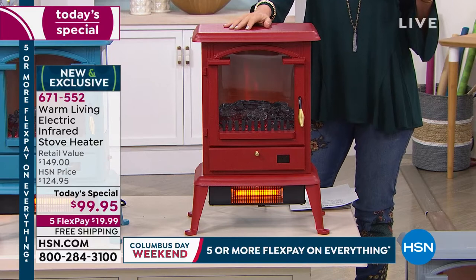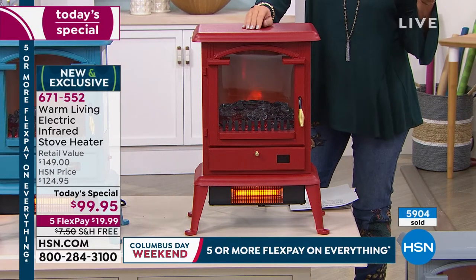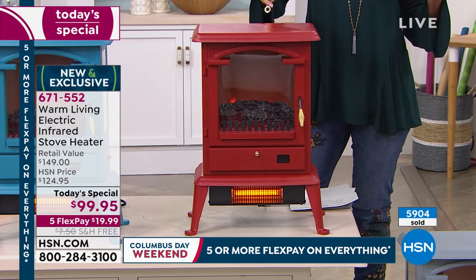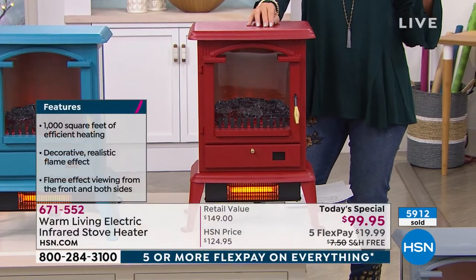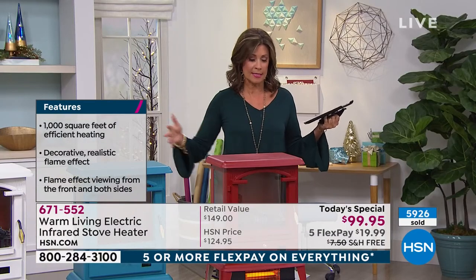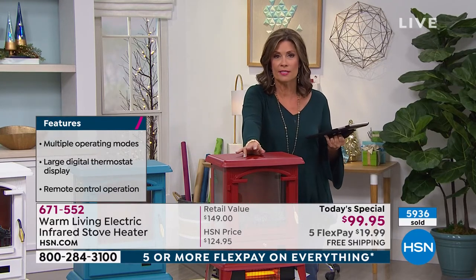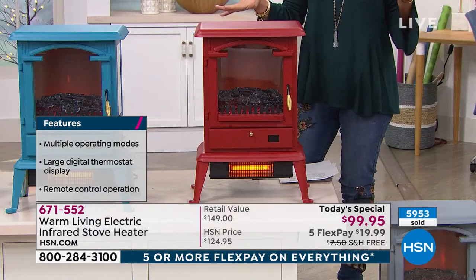Only today can you pick up our Warm Living electric infrared stove heater. You get the ambiance of a fireplace without the hassle, the warmth of infrared heat, and a beautiful piece of home decor you'll enjoy for years — plus zone heating for up to 1,000 square feet. When you order through HSN we've extended our holiday return policy, so you have until the end of January if you need to return or exchange it.